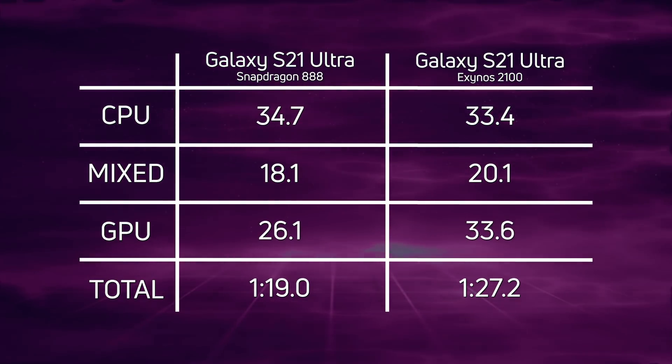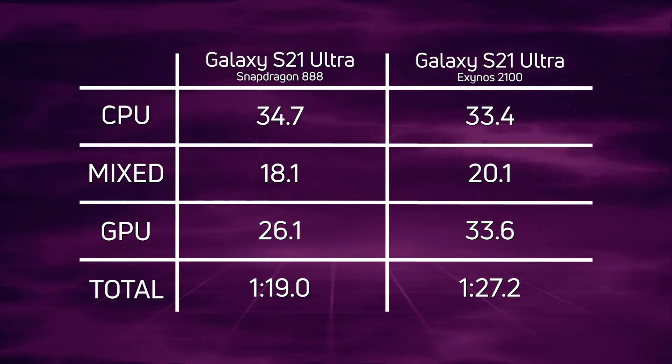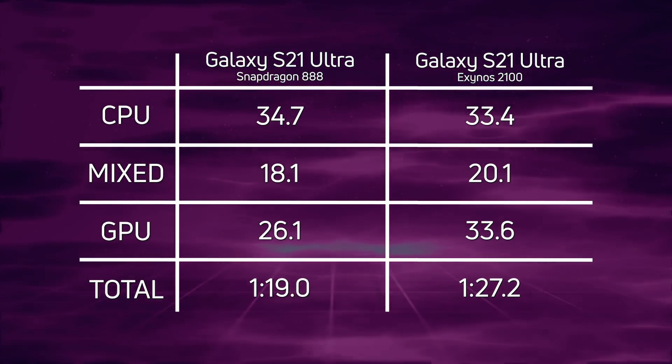Only 18.1 seconds for the Snapdragon 888 — a difference of two seconds. And in the GPU tests, both Unreal and Unity, we can see quite a difference: 7.5 seconds, with 33.6 seconds for the Exynos versus 26.1 seconds for the Snapdragon. So overall the Snapdragon 888 wins with a time of one minute 19 seconds.